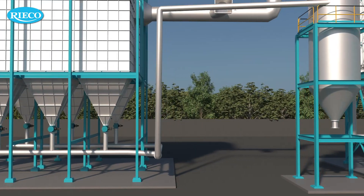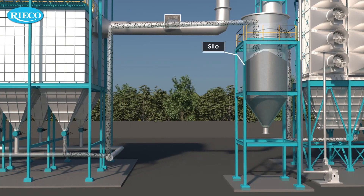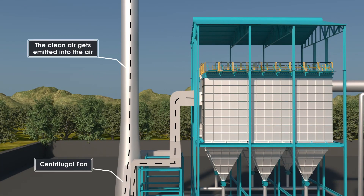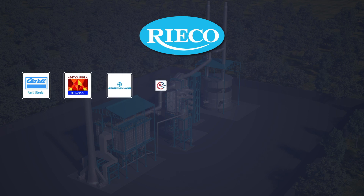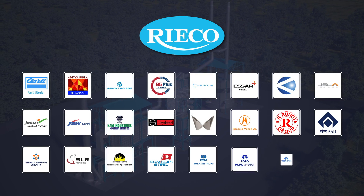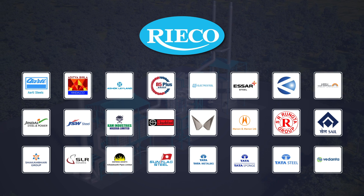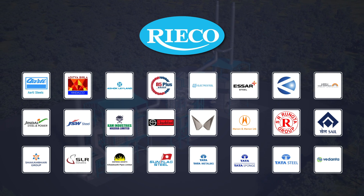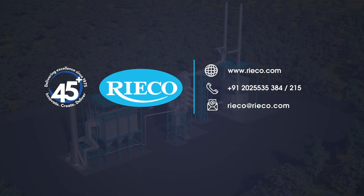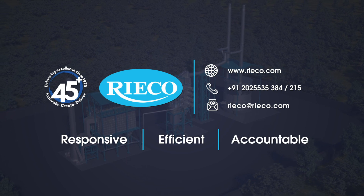The clean air gets emitted into the atmosphere. With over 45 years of experience, Ricoh has a reputation in the steel industry for various applications, ranging from raw material handling to critical applications. Get in touch with us for all your dust and fumes filtration processing needs.